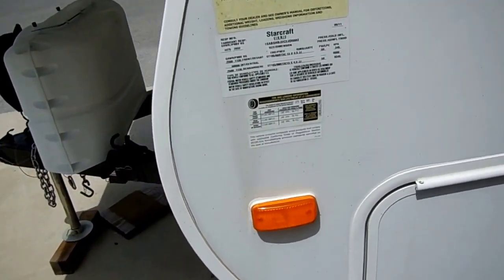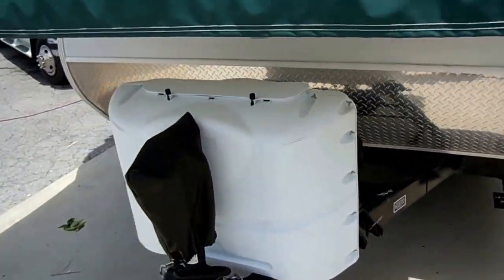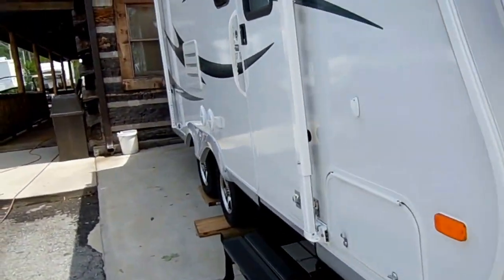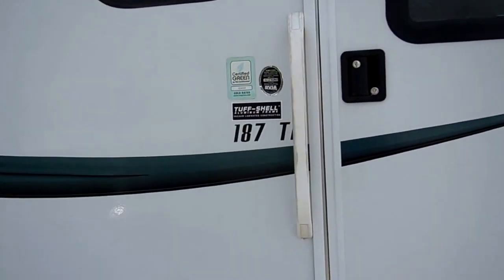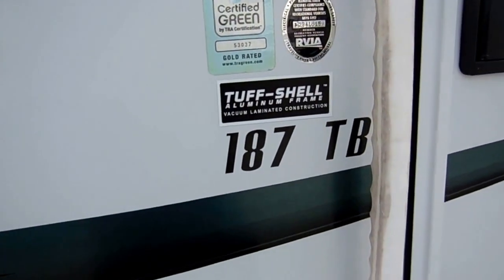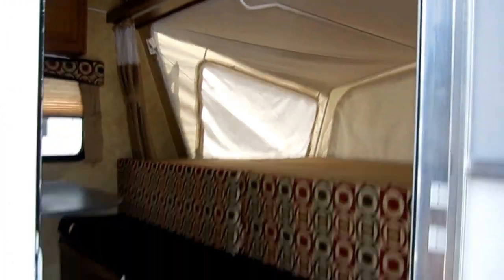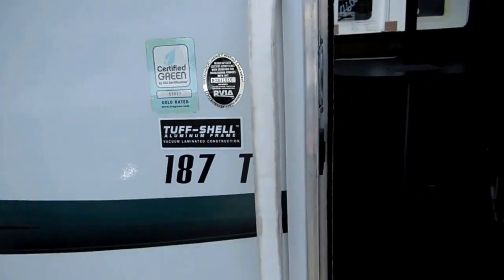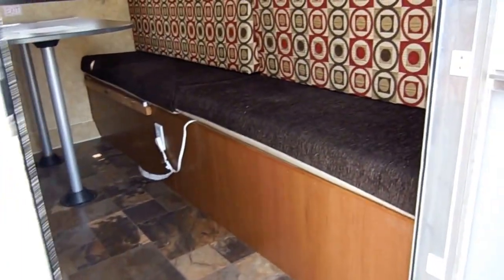3,870 pounds is what it weighs. The previous owners towed it easily with one of the first-generation Honda Ridgelines, which only has about a 5,000-pound towing capacity, and they towed it up here from Florida with no problem. So if you've got something like a Ford Explorer, Toyota 4Runner, Nissan Pathfinder, QX4, or anything like that, you'll tow this camper with no problem. Remember, all of this closes up into a 19-foot camper, so you're towing a lot smaller camper than what you're getting when set up.